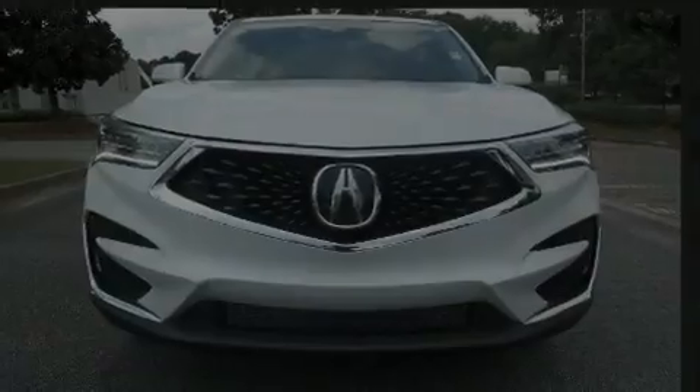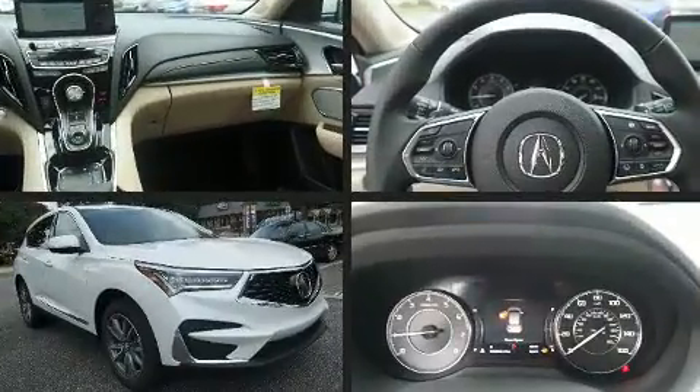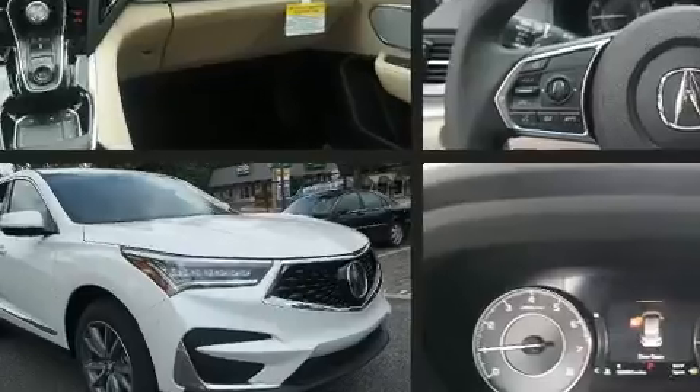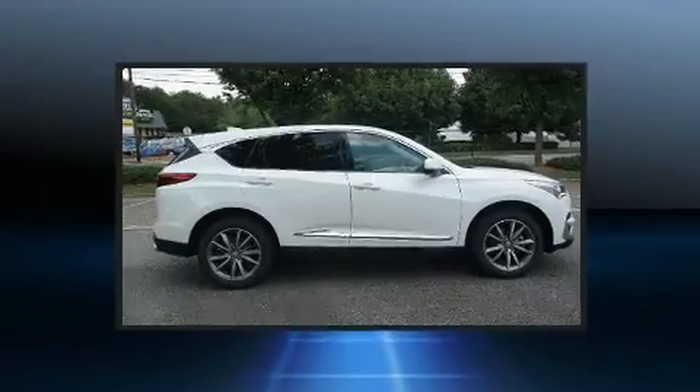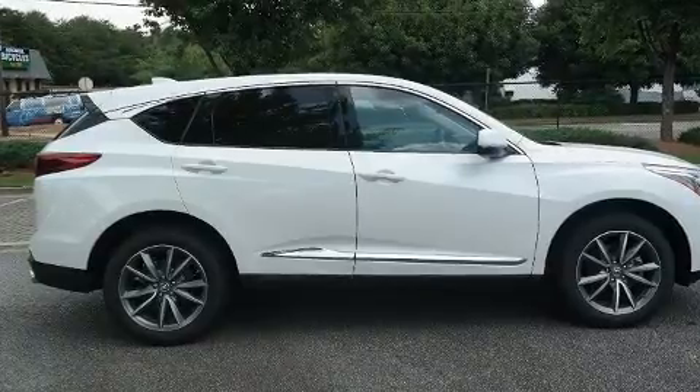Familiarize yourself with the 2020 Acura RDX. It features a front-wheel drive platform, an automatic transmission, and a 2-liter 4-cylinder engine. The engine breathes better thanks to a turbocharger, improving both performance and economy.